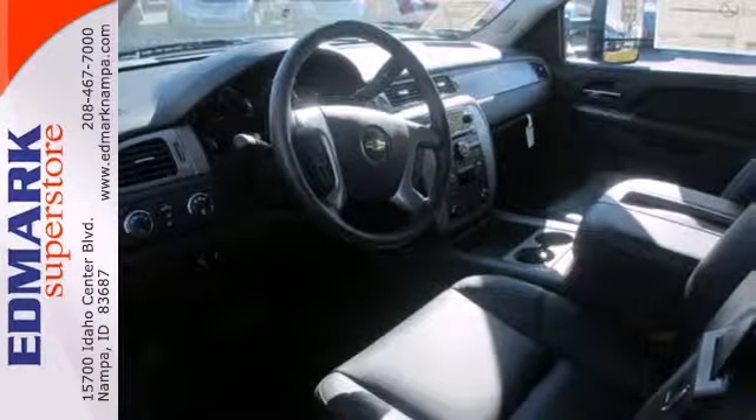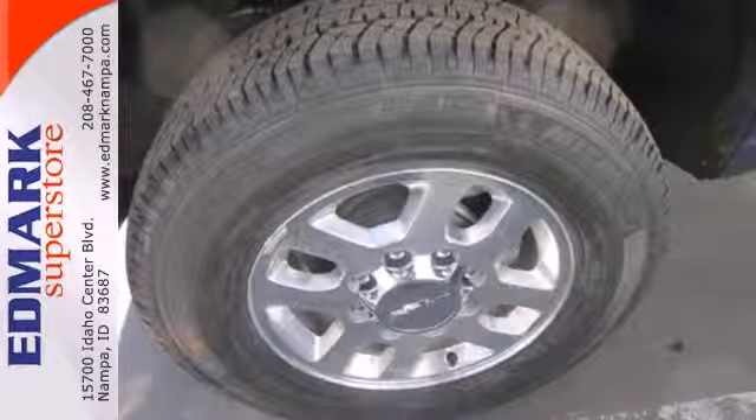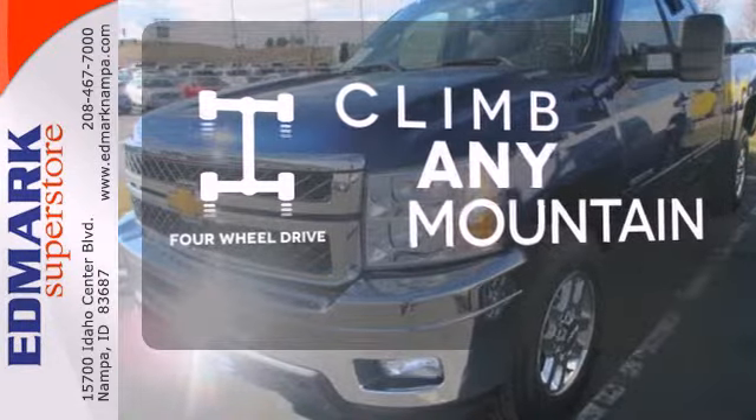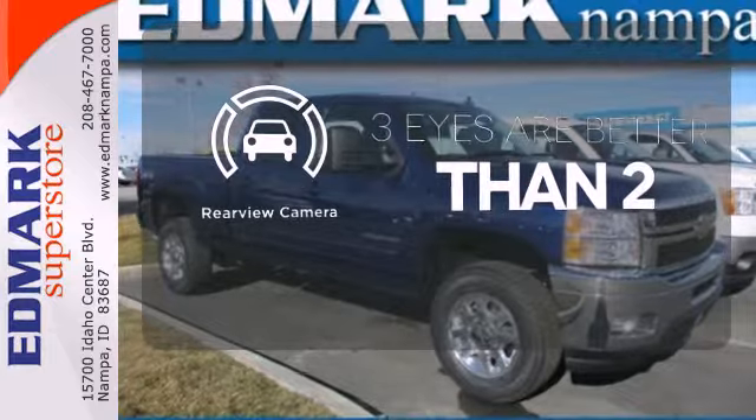It's also conveniently equipped with air conditioning, variably intermittent wipers and stability and traction control. Climb any mountain. This vehicle has four-wheel drive. The backup camera gives you a clear picture of what is behind you.